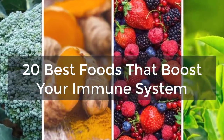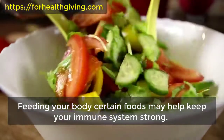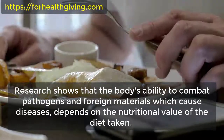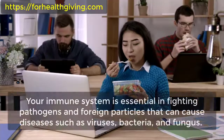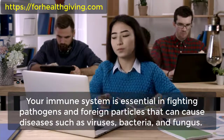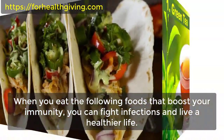20 best foods that boost your immune system. Feeding your body certain foods may help keep your immune system strong. Research shows that the body's ability to combat pathogens and foreign materials which cause diseases depends on the nutritional value of the diet. Your immune system is essential in fighting pathogens and foreign particles that can cause diseases such as viruses, bacteria, and fungus. When you eat the following foods that boost your immunity, you can fight infections and live a healthier life.